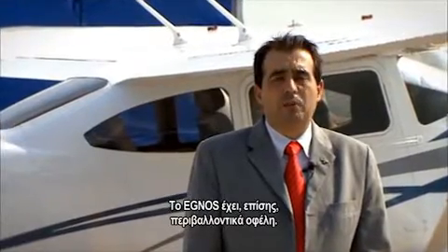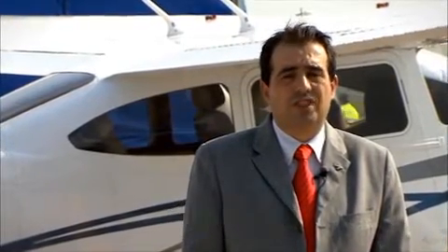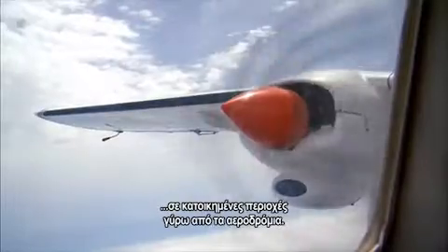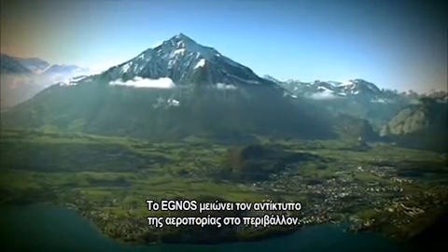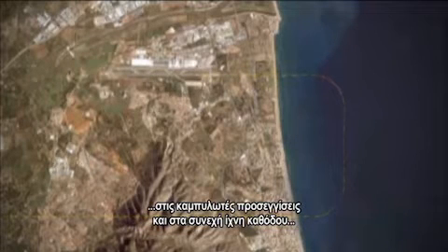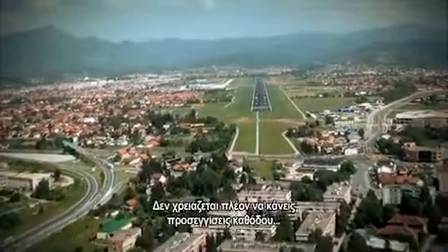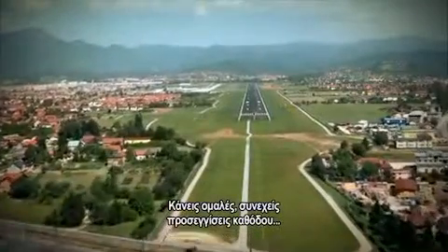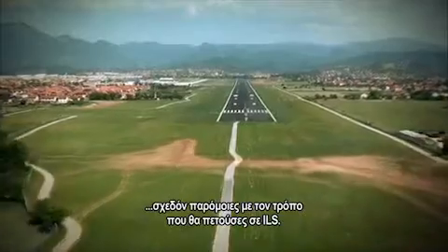EGNOS also provides environmental benefits. EGNOS is an enabler for advanced procedures such as curved approaches that can mitigate noise around populated areas surrounding airports. In many cases, EGNOS reduces the impact of aviation on the environment — along with reducing wasteful delays and diversions, the possibility of curved approaches and continuous descent paths reduces both noise and emissions. You no longer have to do step-down approaches; you can fly smooth, continuous glide path approaches almost identical to the way you would fly an ILS.